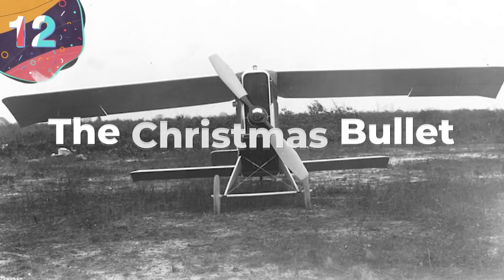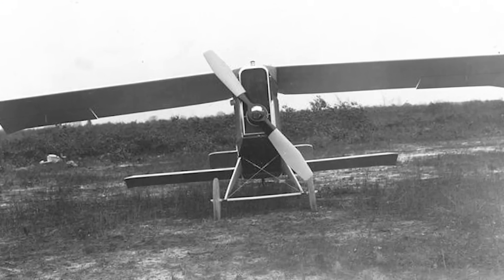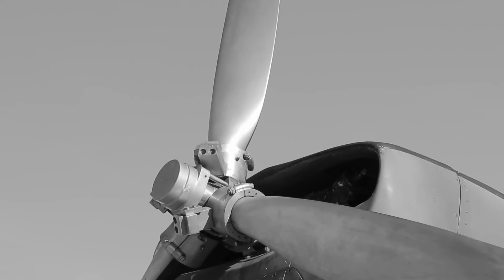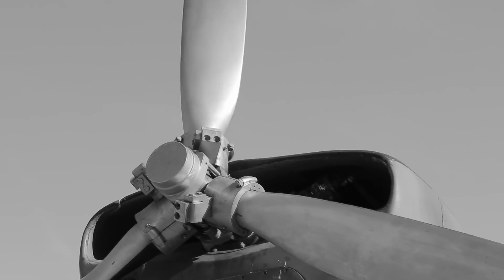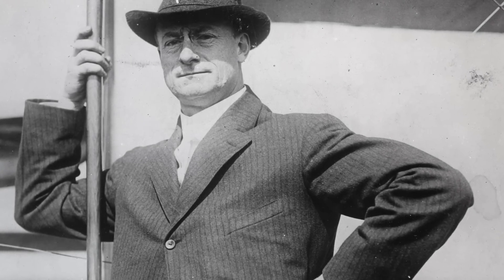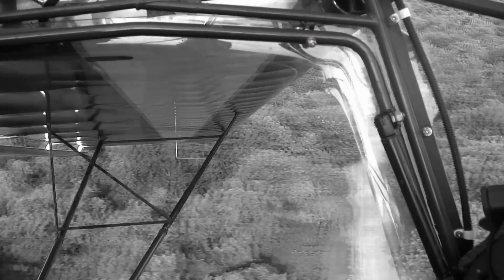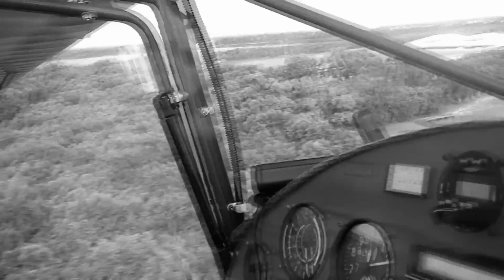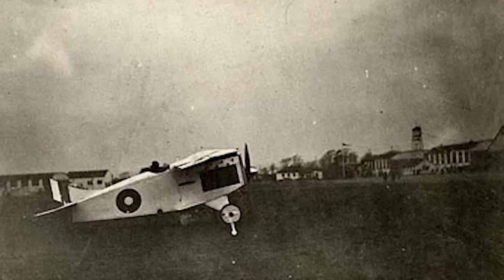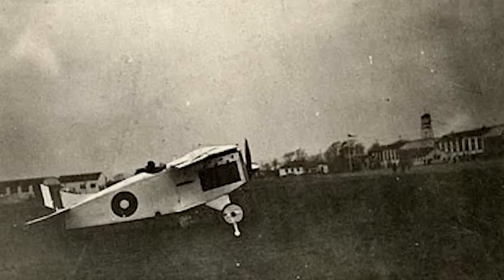Number 12: The Christmas Bullet. The worst Christmas gift of all time, the Christmas Bullet holds a special place in aviation history for all the wrong reasons. Designed and built by William Whitney Christmas, this monoplane made its debut in 1917 and quickly gained attention for its impressive speed and design. It was characterized by its sleek and streamlined appearance, featuring a single wing without external struts or wires, which minimized drag and enhanced aerodynamic efficiency.